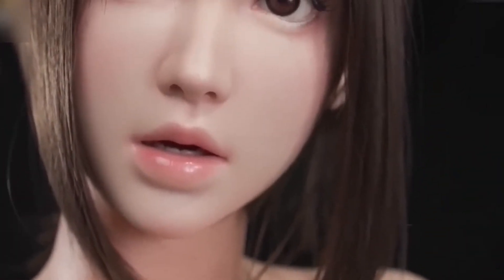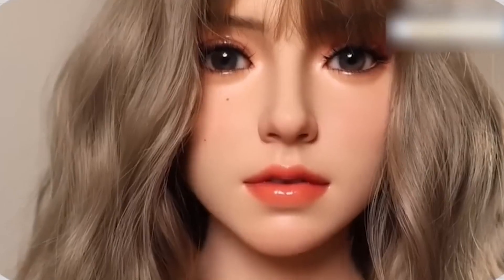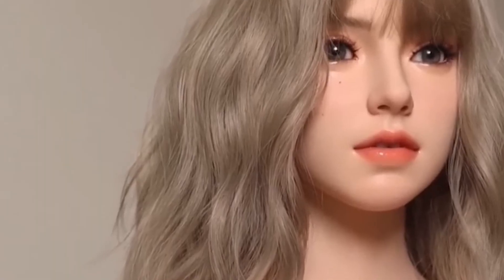One standout brand, IronTech, has attracted major attention with its latest robotic doll line, praised for its incredibly lifelike human-machine interaction. After their debut, these models set a new benchmark in the world of humanoid robotics. A Chinese robotics company, Shenzhen Fan Art Development, has unveiled one of the most lifelike female robots to date.